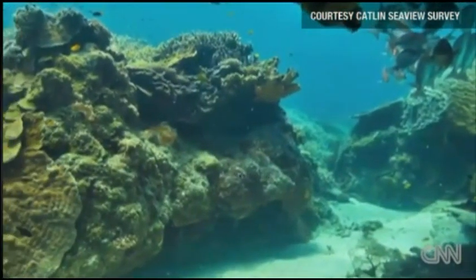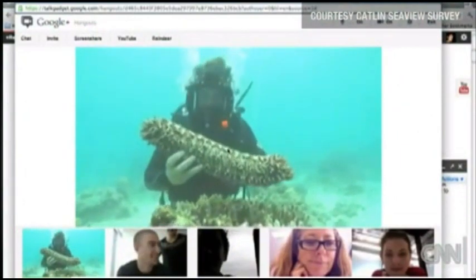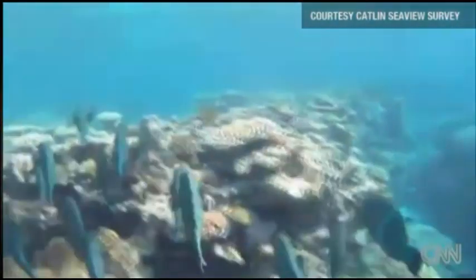The Coral Sea View survey should be online towards the end of the year. If it's a success, the project could be expanded to other parts of the world. Phil Han, CNN, London.